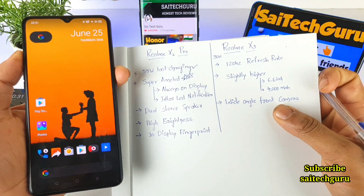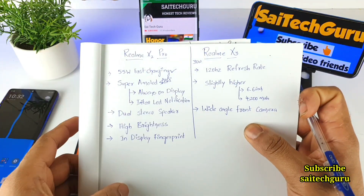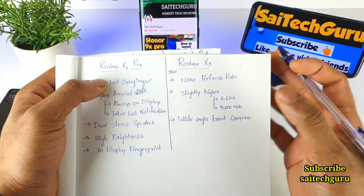So these are the few things I covered for the Realme X2 Pro advantages. If I missed anything, do comment below. Now let's look at what the Realme X3 offers.